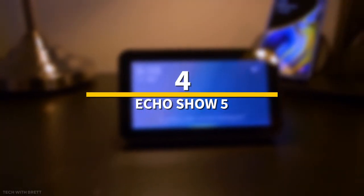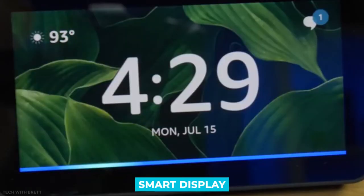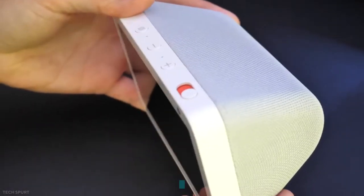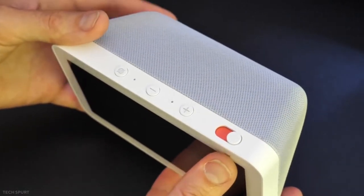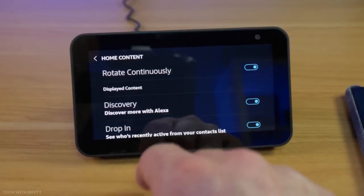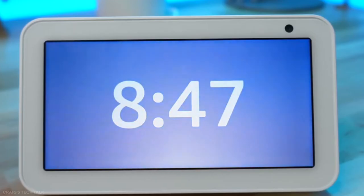Number 4: Echo Show 5. If you're a fan of Alexa, the Echo Show 5 is a great small smart display that won't break the bank. With only a 5-inch display, the Show 5 works with a limited area yet does a lot. It looks nicer on a bookshelf than the full-size Echo Show, though it has drawbacks — most notably that it is more difficult to read across a room.